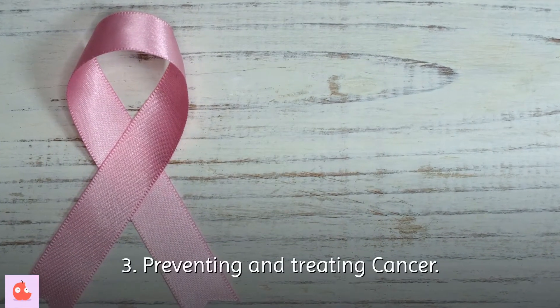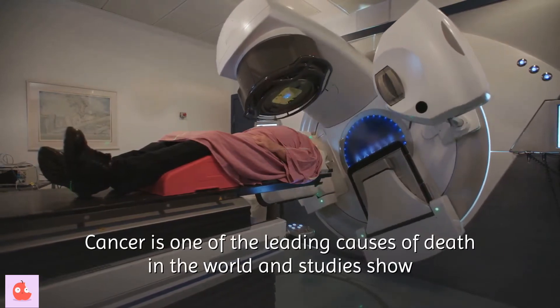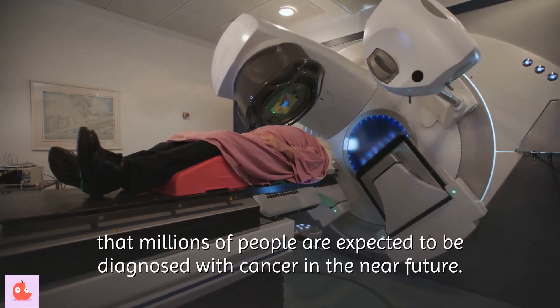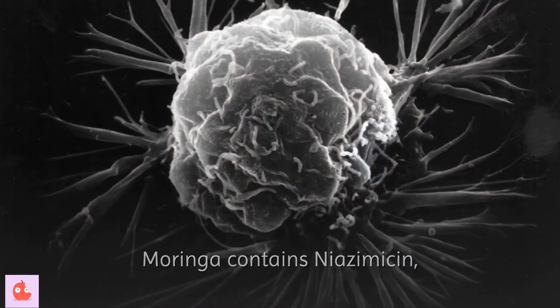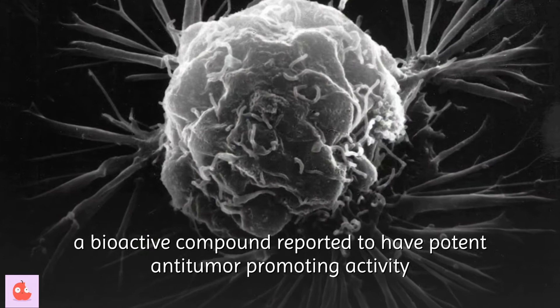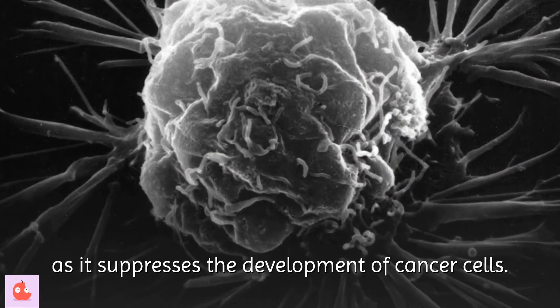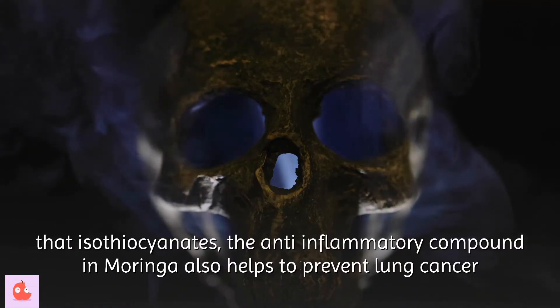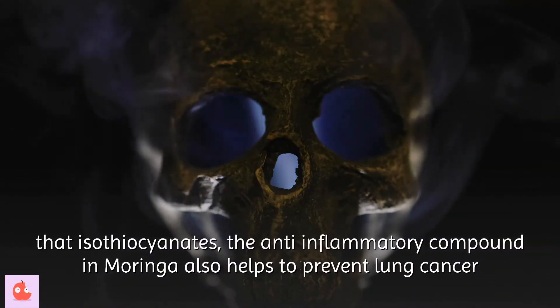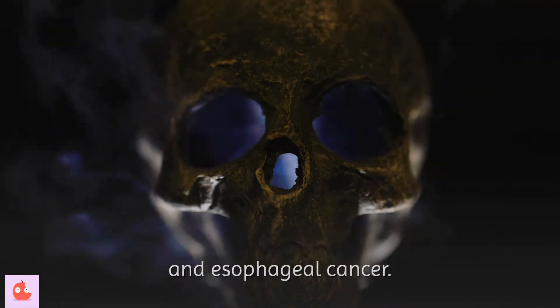Third, preventing and treating cancer. Cancer is one of the leading causes of death in the world, and studies show that millions of people are expected to be diagnosed with cancer in the near future. Moringa contains niazomisin, a bioactive compound reported to have potent anti-tumor promoting activity as it suppresses the development of cancer cells. Studies have also shown that isothiocyanates, the anti-inflammatory compound in Moringa, help prevent lung cancer and esophageal cancer.